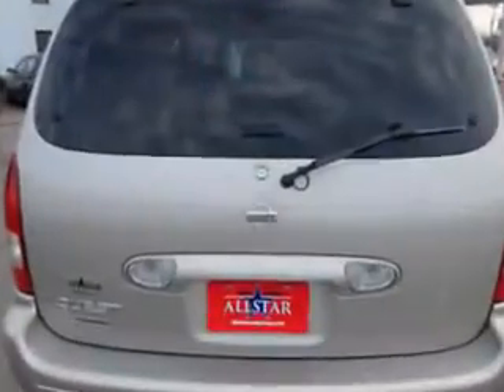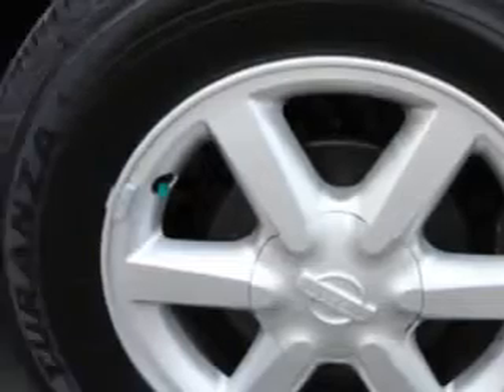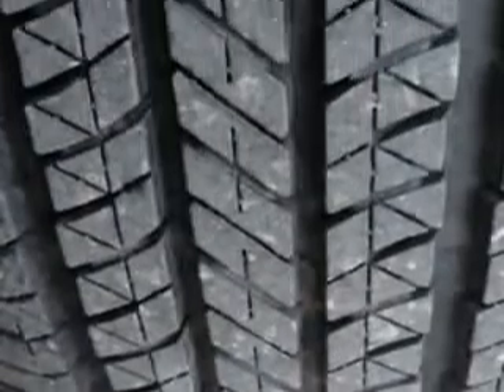Enjoy this family utility van with features like leather upholstery, keyless entry, cruise control, power steering, and much more. Get where you need to go and have peace of mind in the 01 Nissan Quest GLE.